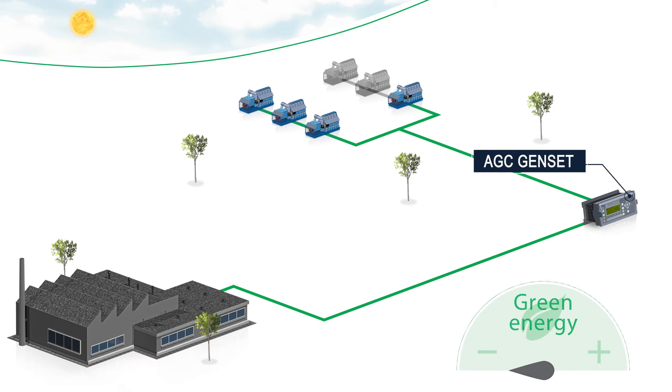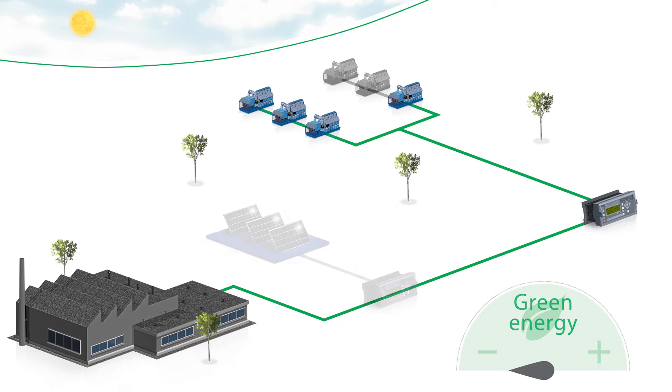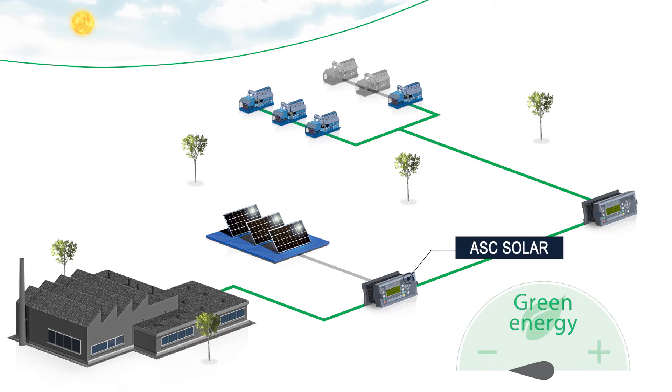Imagine that this is your current off-grid setup. A PV plant can easily be added and controlled by the ASC solar. During the daytime, the PV plant means fewer gensets need to be running.